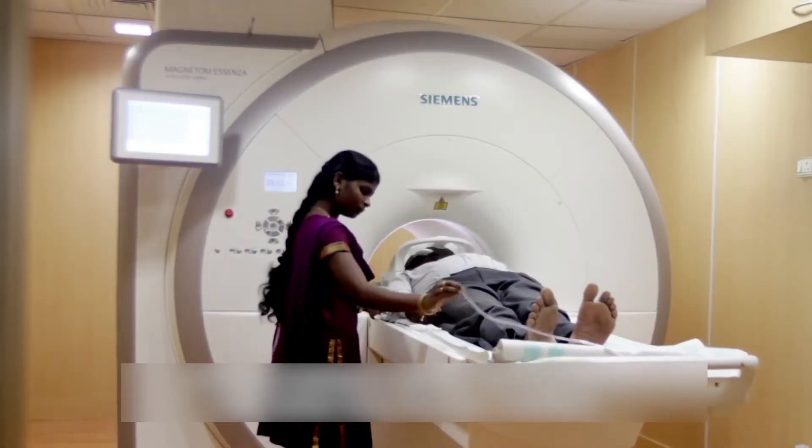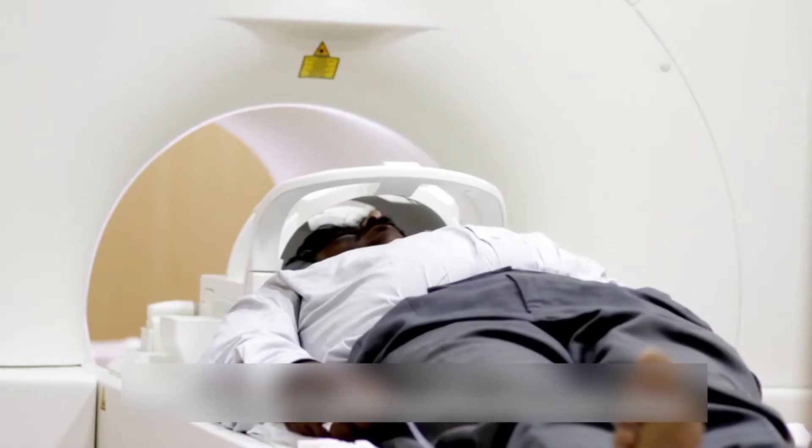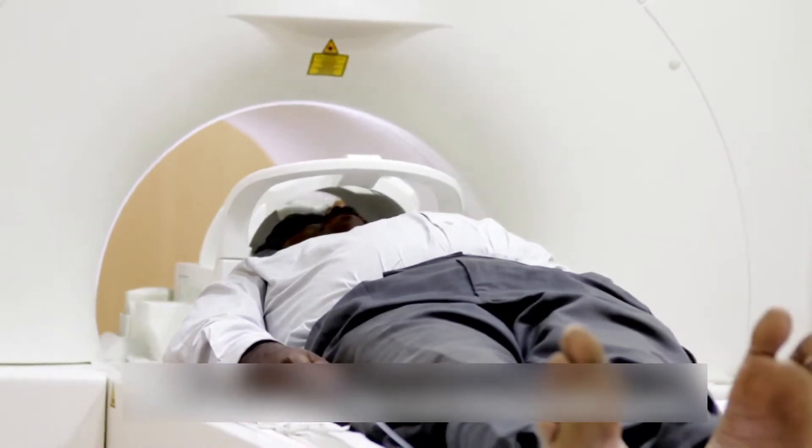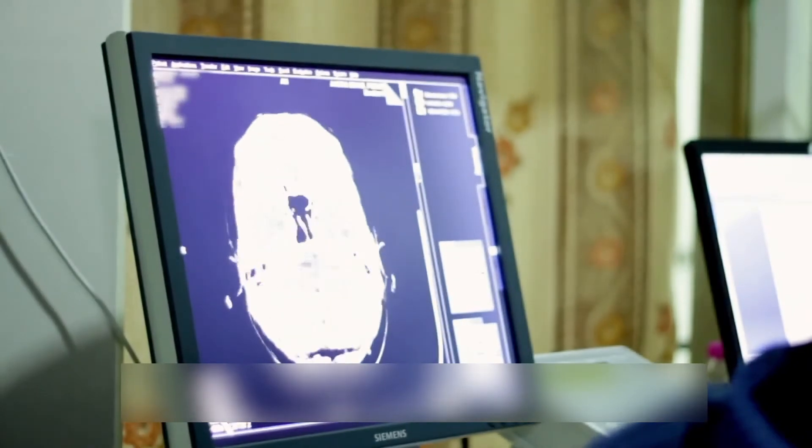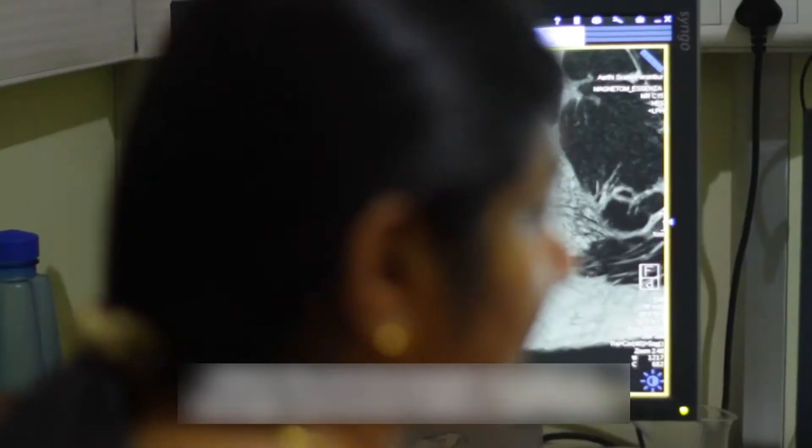Imagine you run a hospital or diagnostic center and you have 10 CT scanners and other modalities, and you would like to know a benchmark — how is my utilization? I have per CT scanner 10 patients per day — is this good, is this bad, how do others do? That kind of information you could get by using Teamplay.